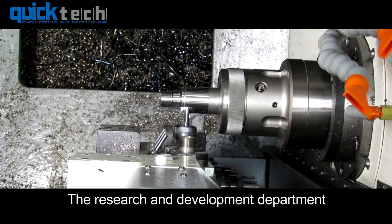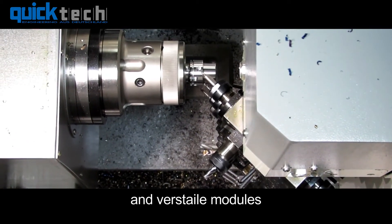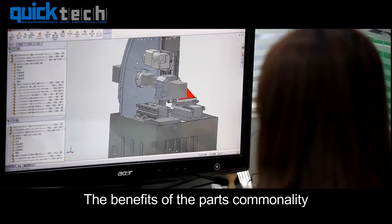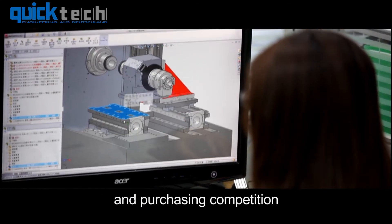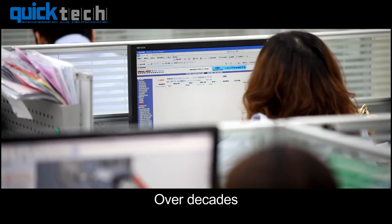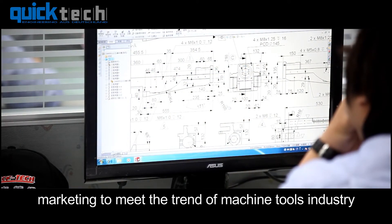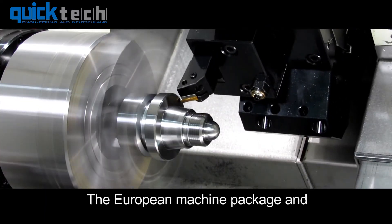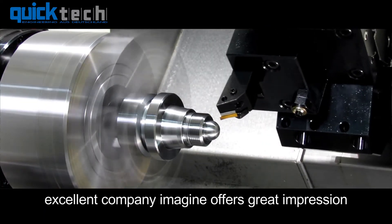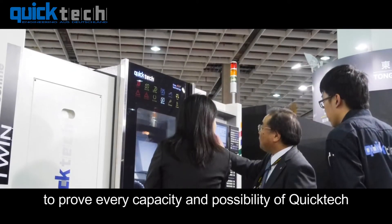The research and development department dedicates itself to designing new machines and versatile modules. The benefits of parts commonality increase the inventory capacity and purchasing competitiveness. Over decades, QuickTech keeps working on product development and marketing to meet the trends of the machine tools industry. The European machine package and excellent company image offer a great impression, proving every capacity and possibility of QuickTech.